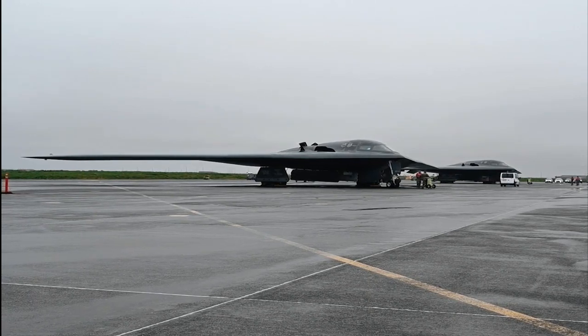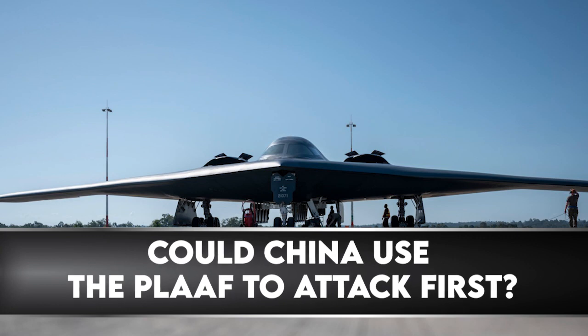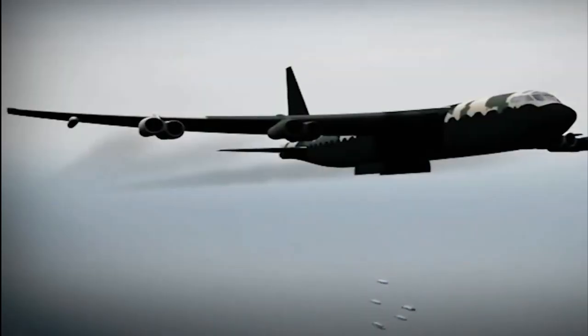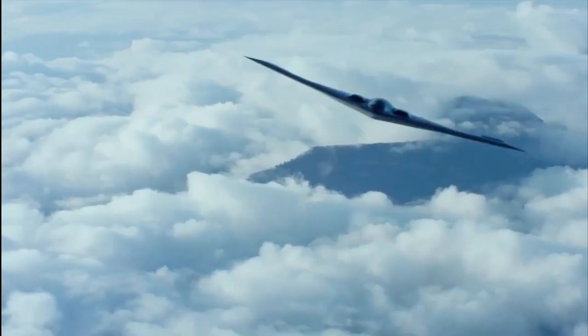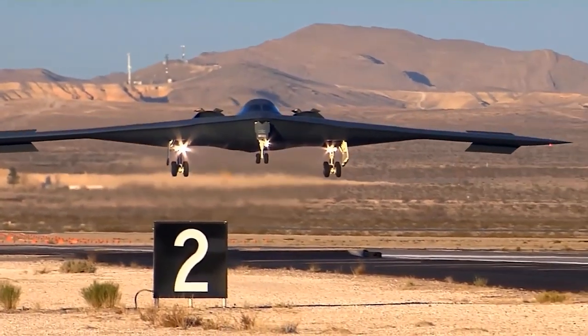Could China use the PLAAF to attack first? The former PLAAF strategy was never to open fire first in a war, but with the J-20 and H-20 it has the capability to start a conflict instead of just defending the homeland — projecting power rather than conserving it.